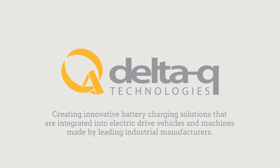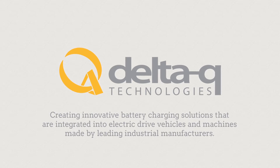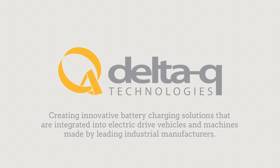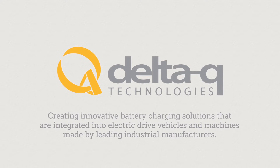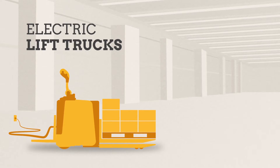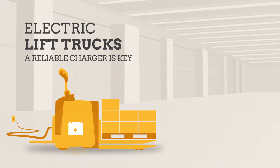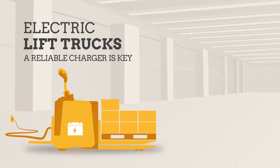Delta-Q Technologies creates innovative battery charging solutions that are integrated into electric drive vehicles and machines made by leading industrial manufacturers. For electric lift trucks, productivity means starting the shift with a full battery pack. A reliable charger is key to making sure the machine is ready.